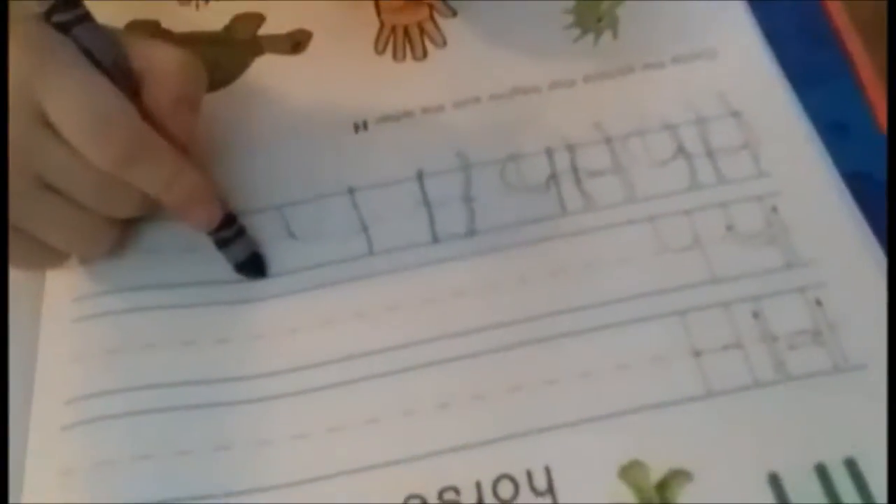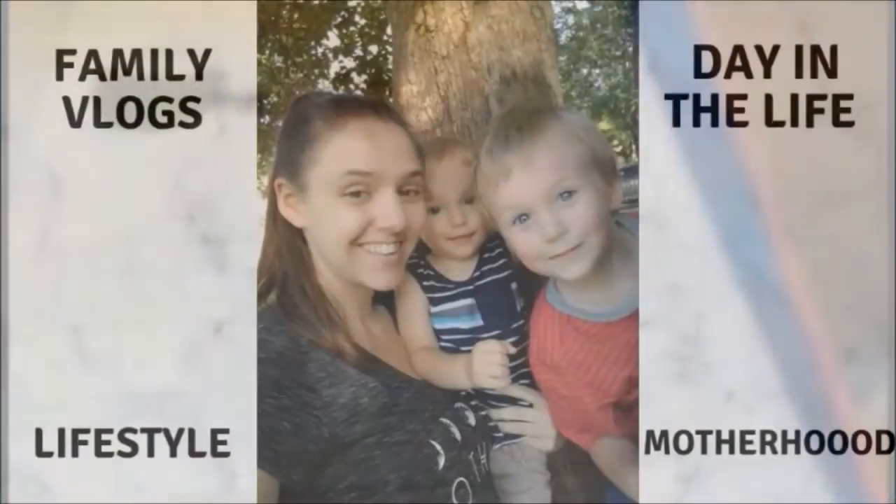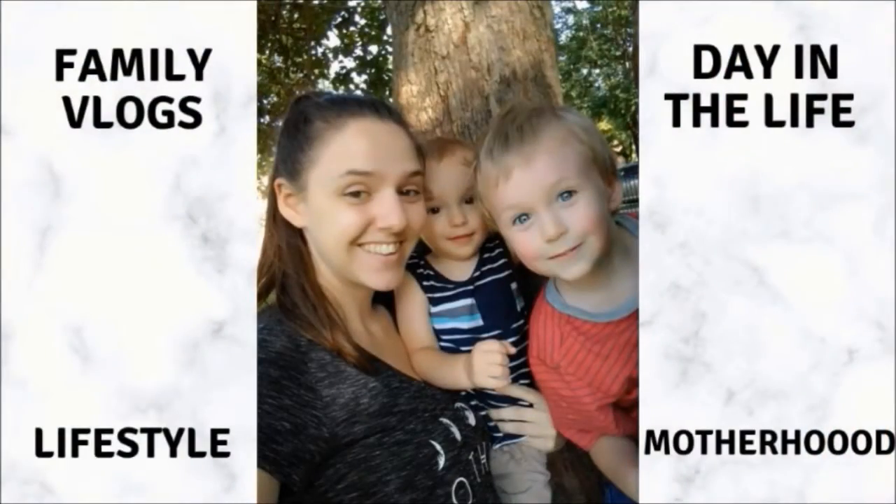That is all I have for you for this week's letter of the week with letter B. I hope you guys enjoyed watching our video and got some ideas for activities with your little one. Give this video a like, go subscribe, and I will see you in my next video.